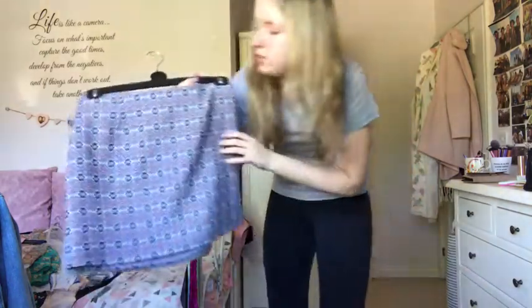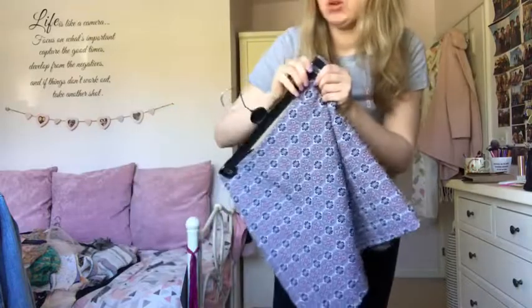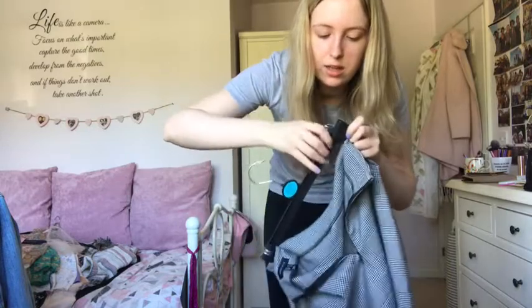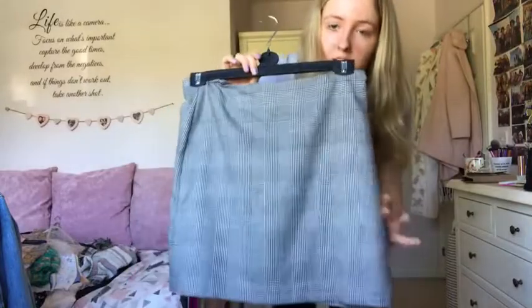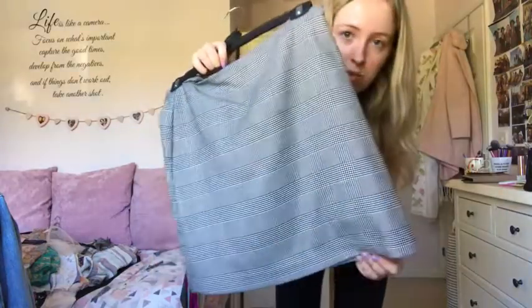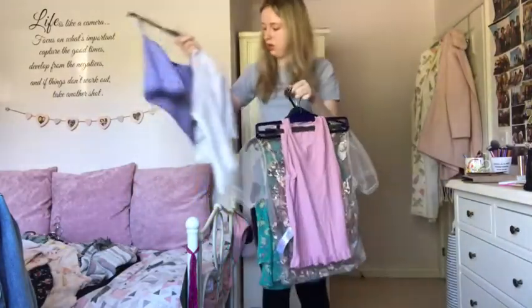I have two skirts from New Look. The jacquard print one I don't really wear, so that's going. But this checked plain gray skirt is a piece everyone should have - you can wear it casually or in a formal setting like an office. I've worn it at college and uni. It's thinner than my Topshop ones but fine with black tights underneath. Moving on to tops now.